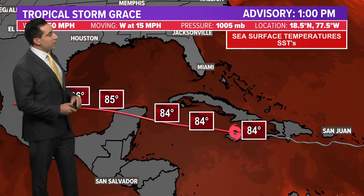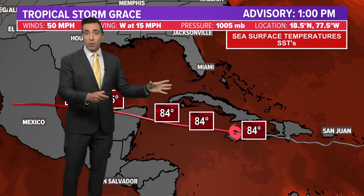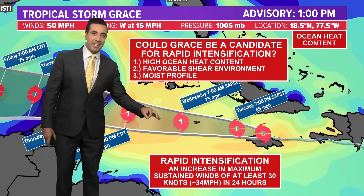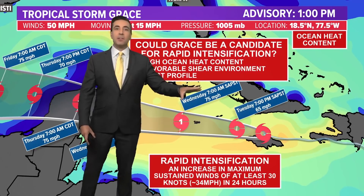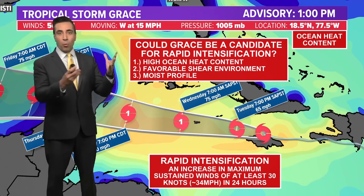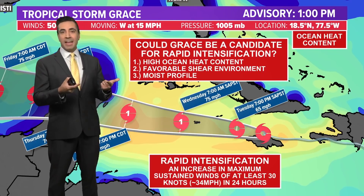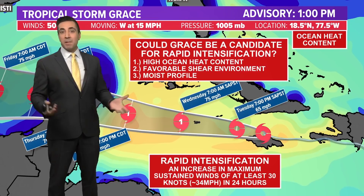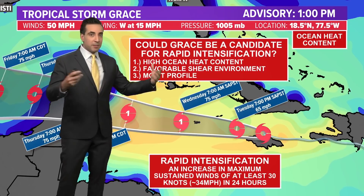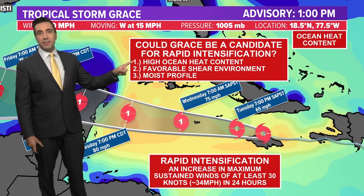Let's talk about why this storm is probably going to be stronger than we're currently thinking. Sea surface temperatures are in the mid-80s — the skin of the ocean is really, really warm, and we need 80 degrees or warmer. We've got that easily. On top of that, we've got ocean heat content. The highest ocean heat content in the entire Atlantic basin is right here in the western Caribbean. That means the warm ocean waters extend down to depth. As hurricanes move over the ocean, they do upwelling — they mix up the ocean. Typically if warm water is only at the surface, you mix up cooler waters and that limits storm strength. In this case, a stronger storm mixes up more water, but it's just mixing up more warm water from the depths — so that's why I think Grace is a candidate for rapid intensification.